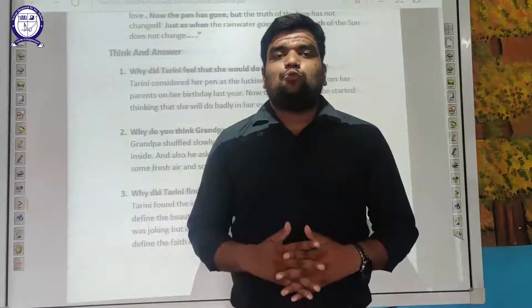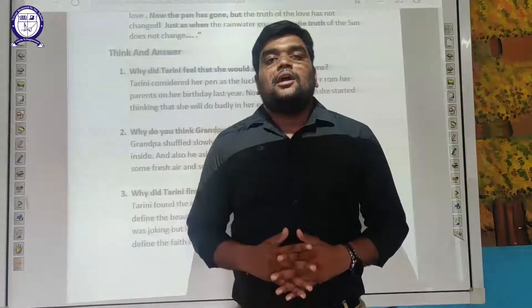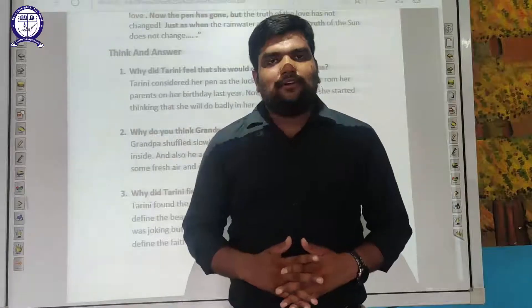The last question — reference to context — I have left for you students as it is a very easy question. I want you to try it after following the video. Please like the video, subscribe to our channel, share the video if you liked it, and till then take care. Have a nice day. Thank you.